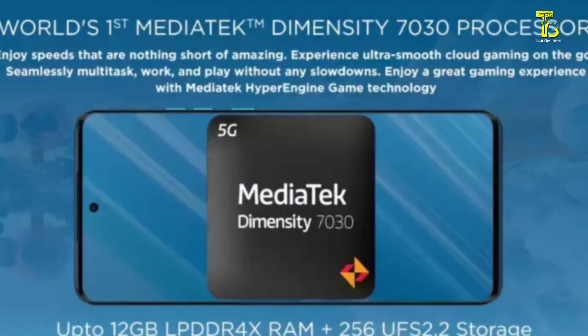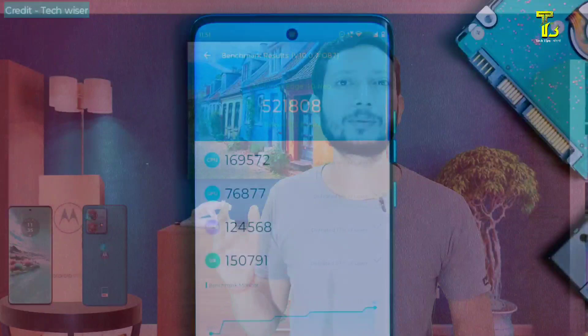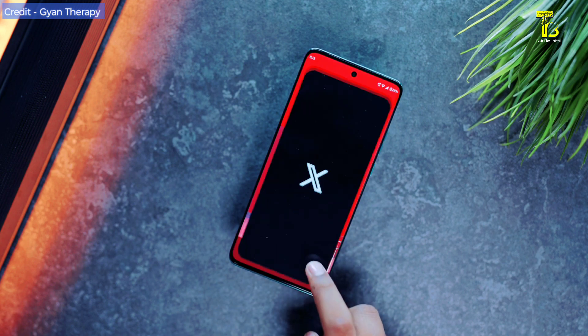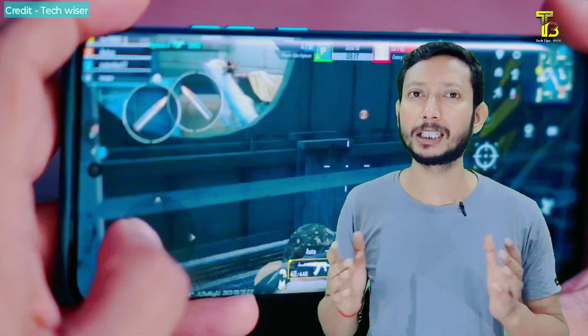With 6nm, we have the Dimensity 7030 processor. We have 4X RAM options, and UFS 2.2 storage. This phone can handle gaming well. Even with demanding content like HDR 4K video, the display performs well. For gaming, Free Fire runs at 60fps with smooth quality — a great gaming experience even if this is not a dedicated gaming phone.